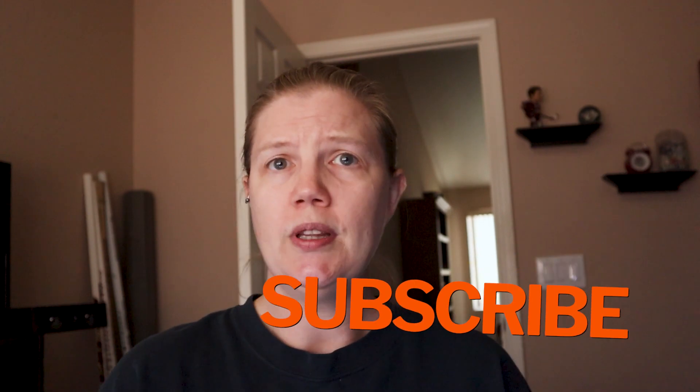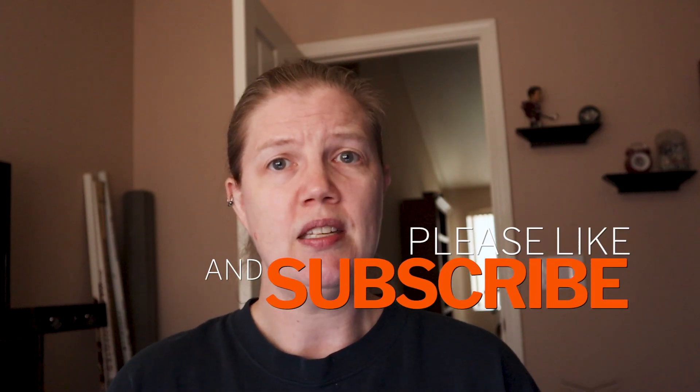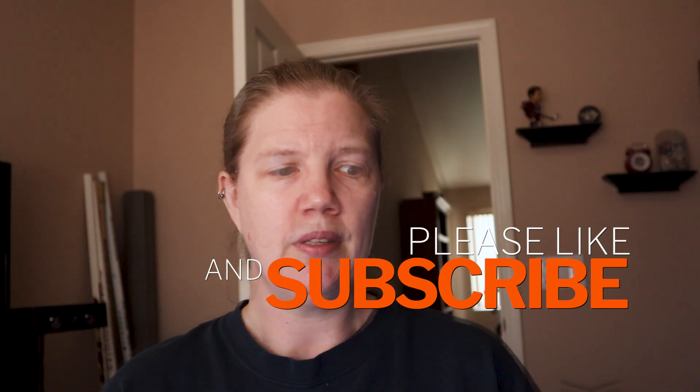Which planners would you like to see reviewed for people with ADHD? Let me know in the comments. If you would like more quick reviews like this, be sure to hit that like and subscribe button. And until next time, I hope your coffee and planning are strong.